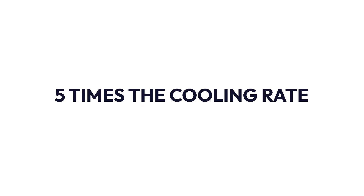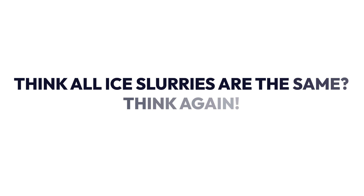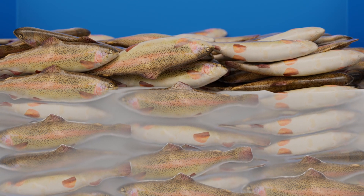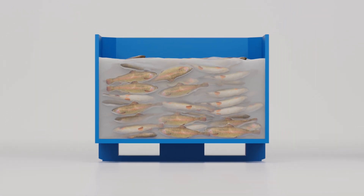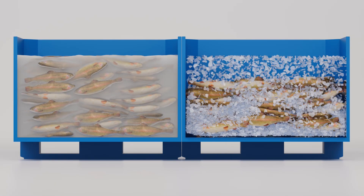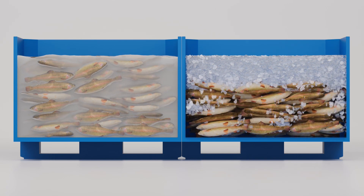Colder, faster, fresher, longer. Deep Chill provides up to five times the cooling rate of refrigerated seawater, reaching subzero temperatures in minutes instead of hours. Think all ice slurries are the same? Think again. Deep Chill remains homogenous and provides uniform cooling throughout a container. Ice and water slurry has the tendency to quickly separate, delivering inconsistent product quality.